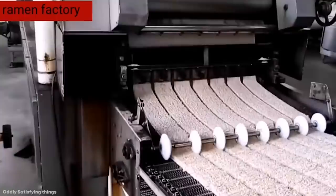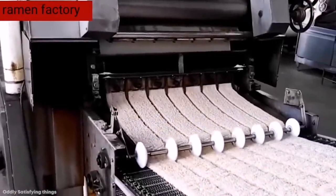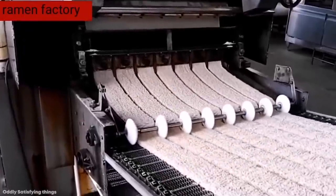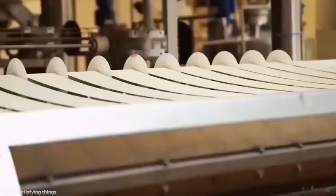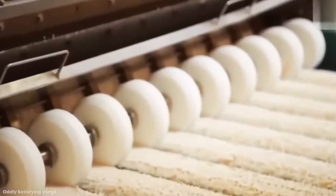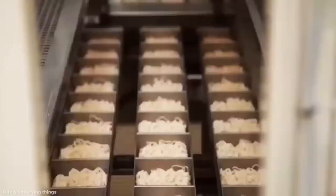The noodles are then cooked and tangled together, with further blades and separators used to identify each portion, and then the liquid is removed so they're ready to be packaged. Finally, each portion is completely separated from the rest and passed along a conveyor to the packaging area, where it's dropped into bags with the flavorings that can be added when you come to cook it.